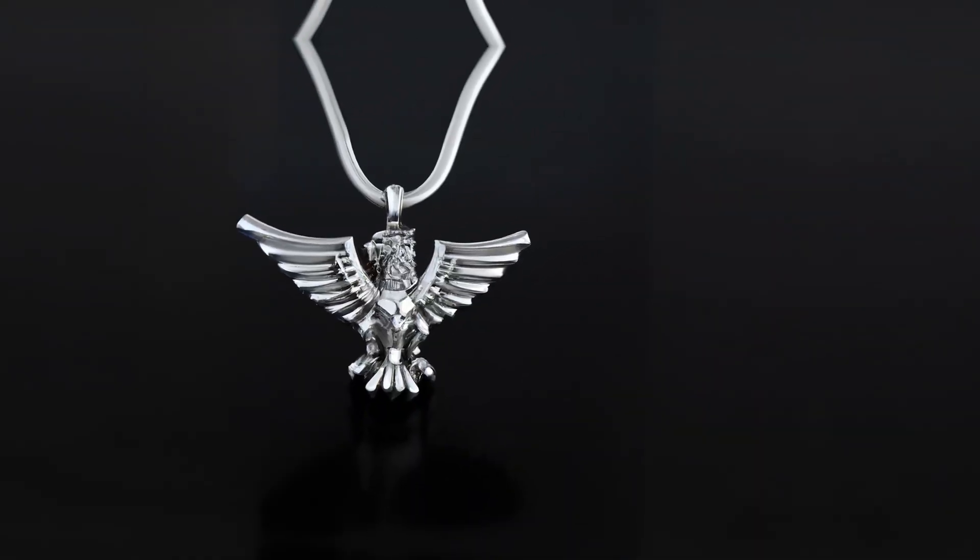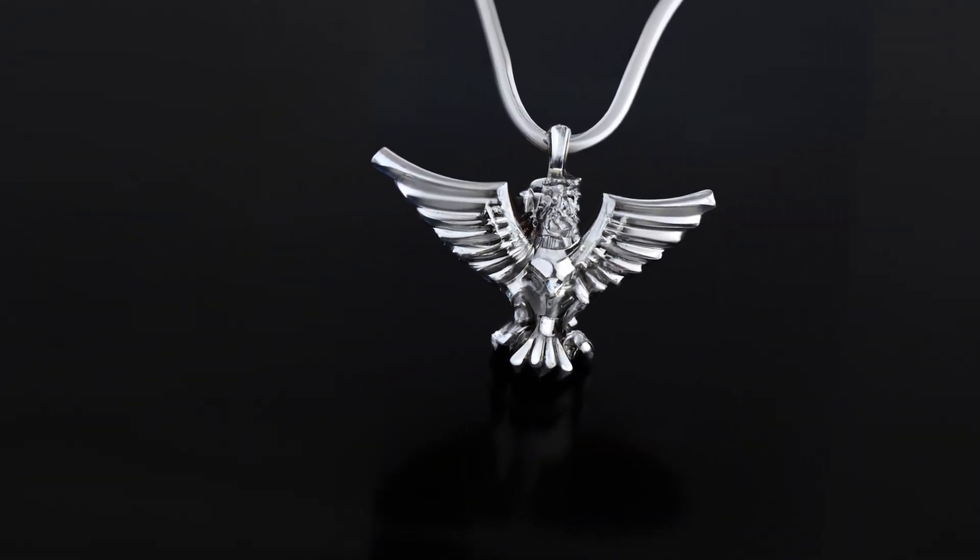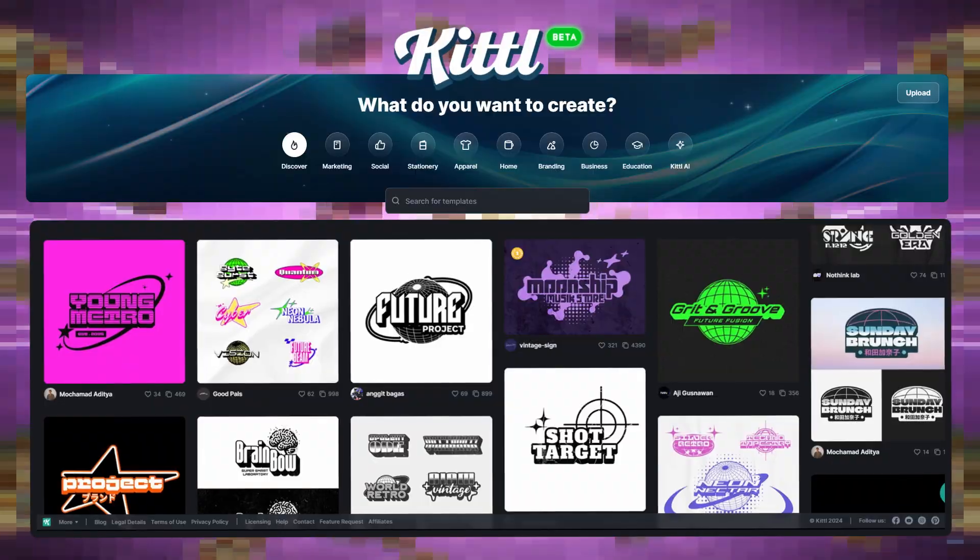You guys know even though I love my money, I don't like taking many sponsors. I genuinely wouldn't be endorsing Kittle if I didn't think they had the best AI and the best quality merch.